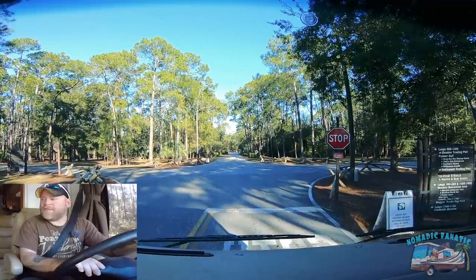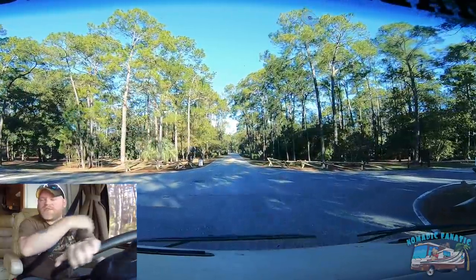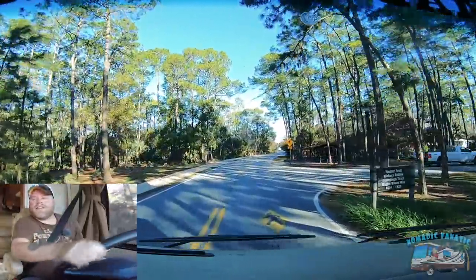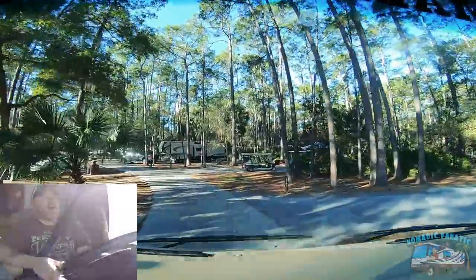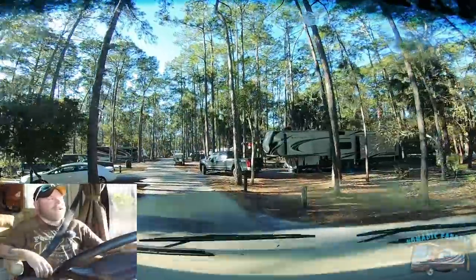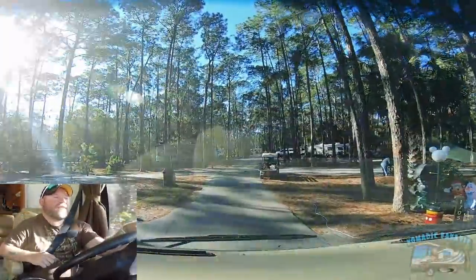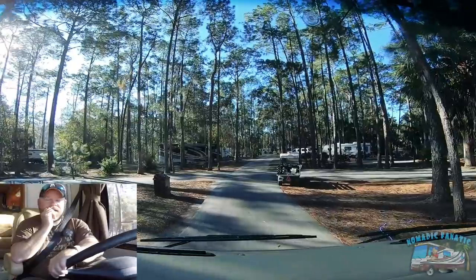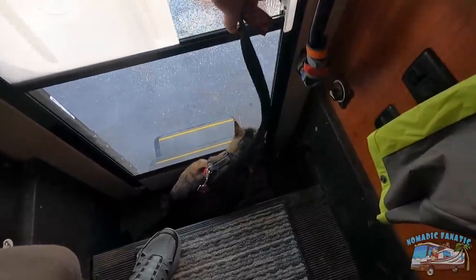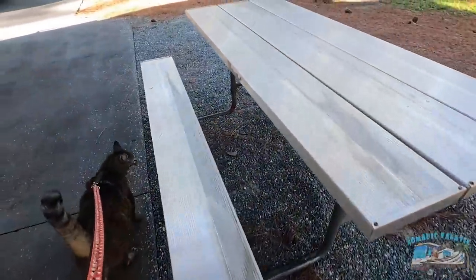There's a sign: guests not wearing masks properly will be asked to leave. I need to read the rules — she didn't say anything about wearing a mask in the campground. We're in loops 1600 to 1900, so 1700 is us. There's my site, and of course there's a golf cart that's going to block it. I'll unhook the car first. Jacks, would you like to go investigate any picnic tables?